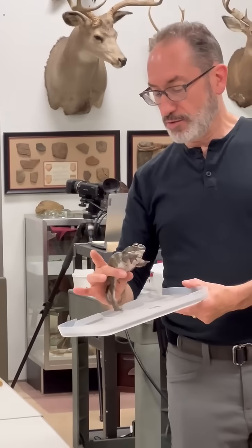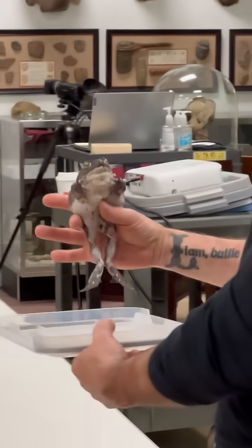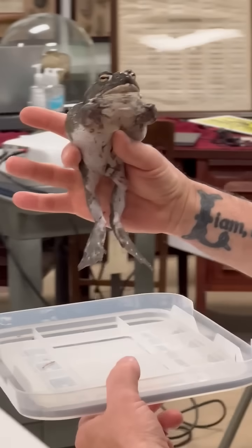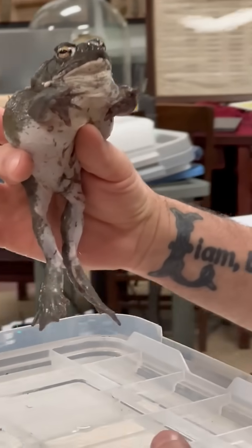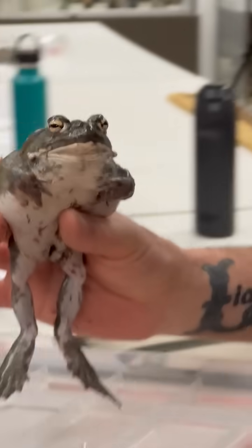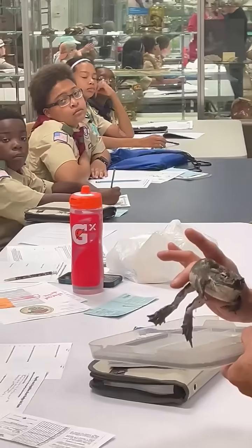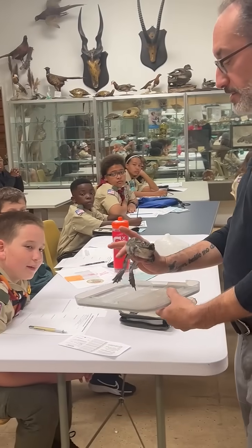Take note of his hind legs — he's not a typical toad. The toads we have here in Maryland have much drier skin and they're much wartier. But the Sonoran desert toad has a slightly smoother skin, though he still has some pretty prominent warts on his hind legs.